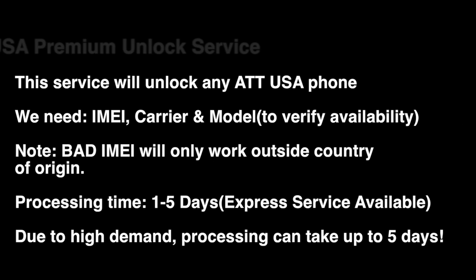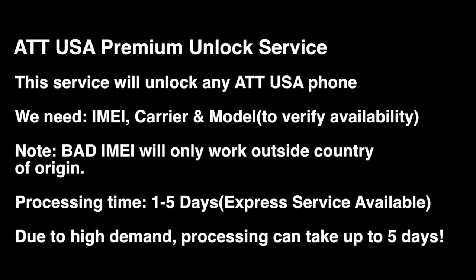This service applies to any AT&T device. The iPhone is a separate service at a separate cost, but this particular service applies to any AT&T device. All we need is the IMEI carrier model. Blacklisted devices will work only outside the country. One to five days is the standard processing time, and we do have an express service available.